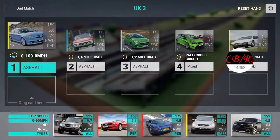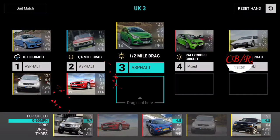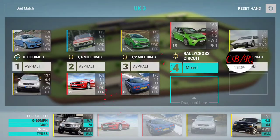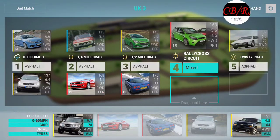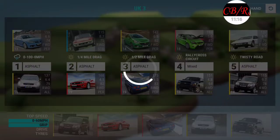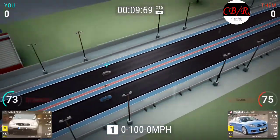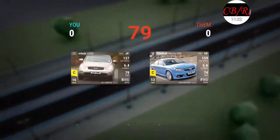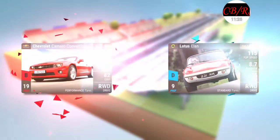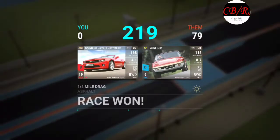Rallycross - screw it, throw that in. Throw that there, that there, this can go here, and this goes here. Even though I know I'm gonna lose - oh well. Yeah, I knew I lost but the Camaro and the Corvette are gonna do me good.